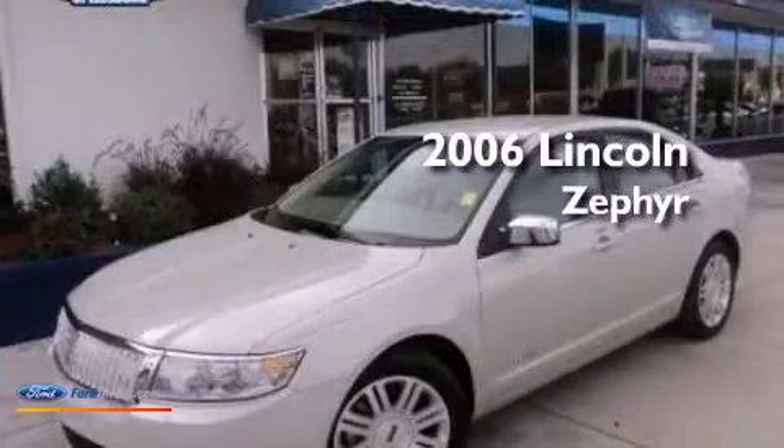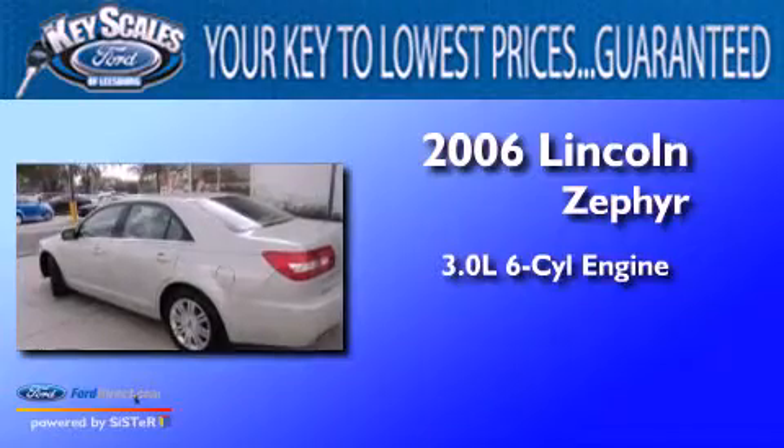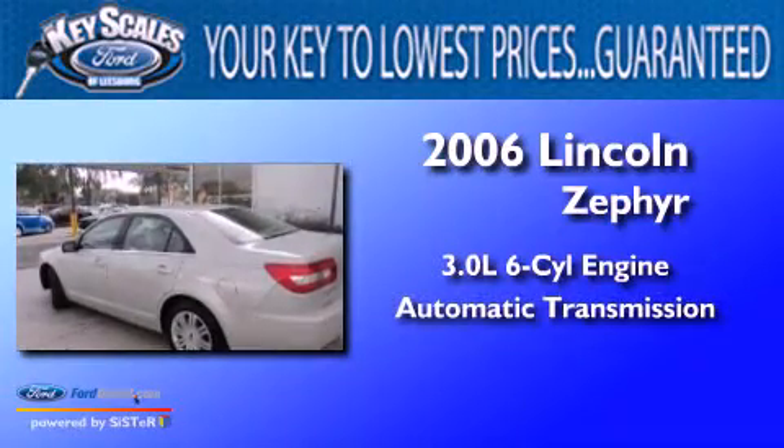This is a 2006 Lincoln Zephyr. It has a 3.0-liter six-cylinder engine and an automatic transmission.